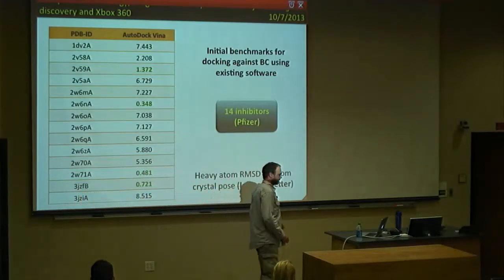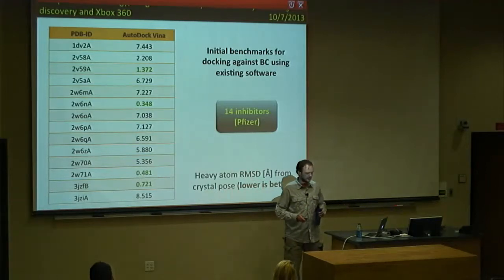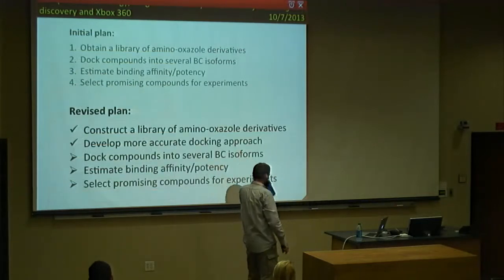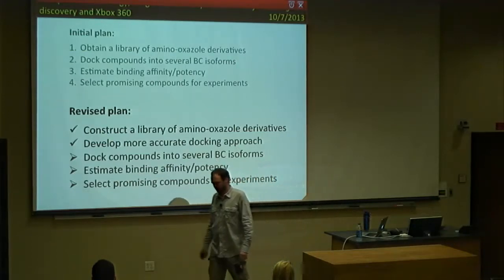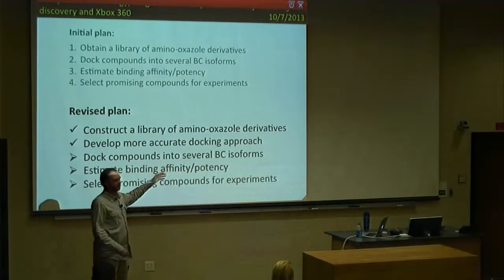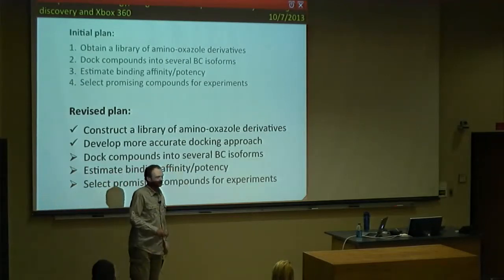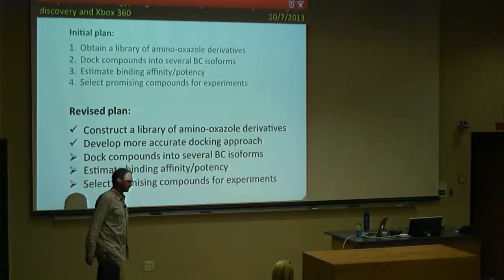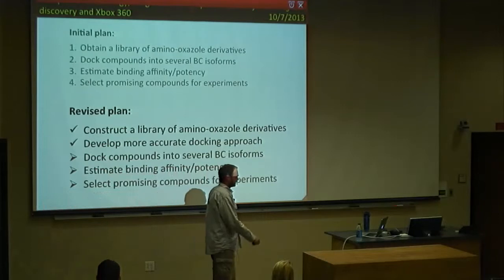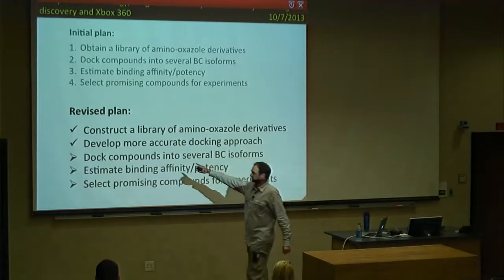I was really getting disappointed — there was no library of those compounds and the docking software didn't work. I was close to giving up, but instead I had to modify my plan. The modified plan: instead of obtaining a library, I'd construct one from scratch. I'd also develop a more accurate docking approach, and once I had that, dock those compounds, estimate binding affinity, and ship predictions to experimental testing.